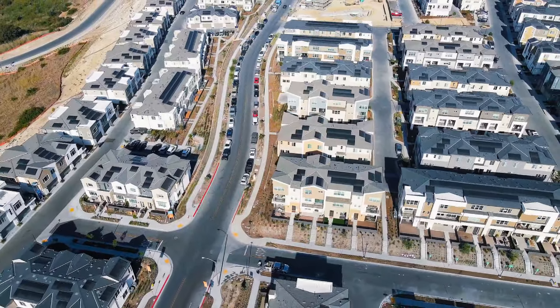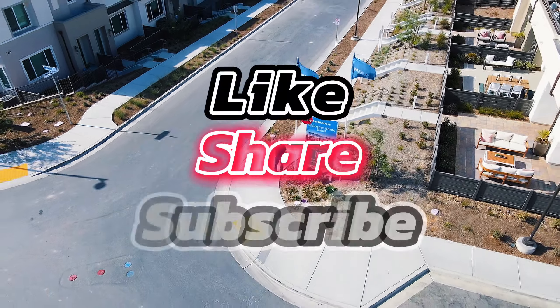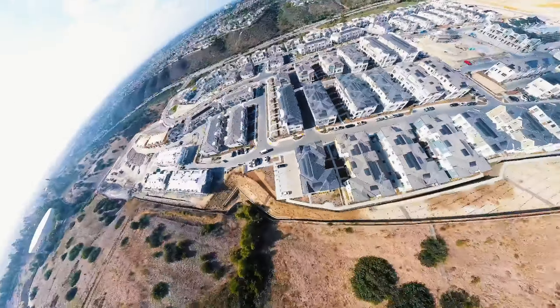If you'd like to learn more or schedule a visit, be sure to check out ChulaVistaNewHome.com. And as always, don't forget to like, subscribe, and share this video for more insights into the best homes and communities in Chula Vista. See you next time.